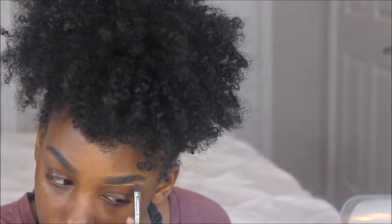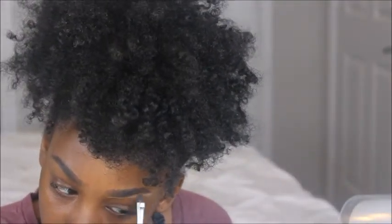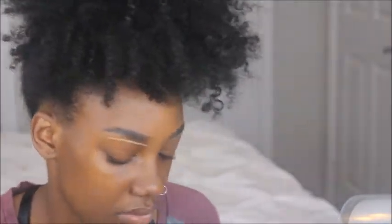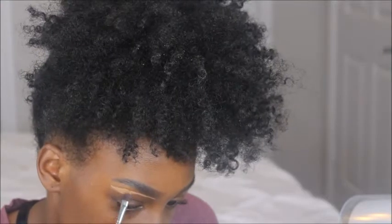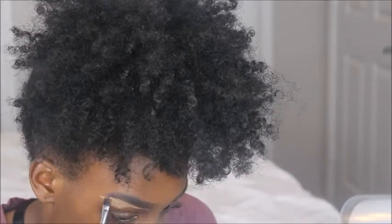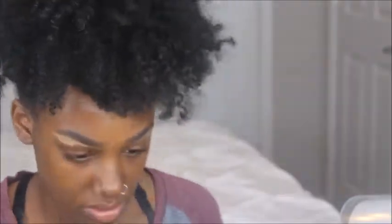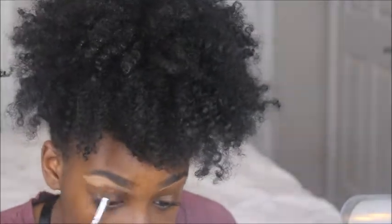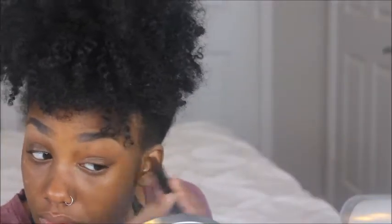After I've got those brows to my liking, I'm going to outline them with the Born This Way Naturally Radiant Concealer in Deep Tan, using a flat concealer brush from BH Cosmetics. Then to blend that concealer out even more, I'm using a foundation brush from Mary Kay.